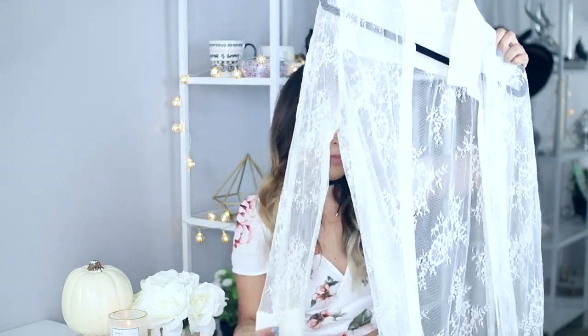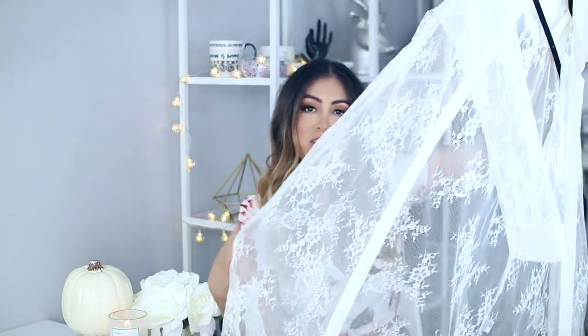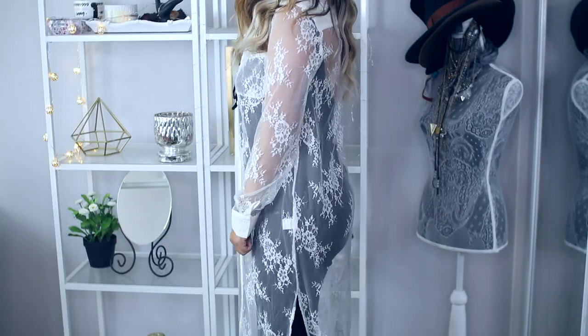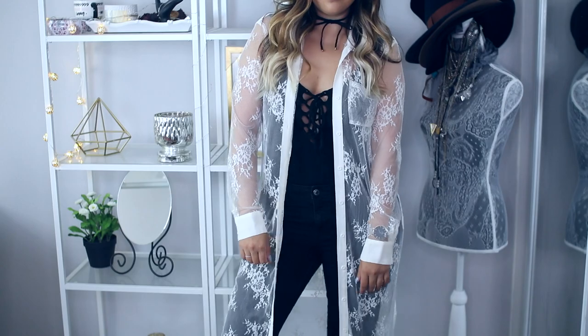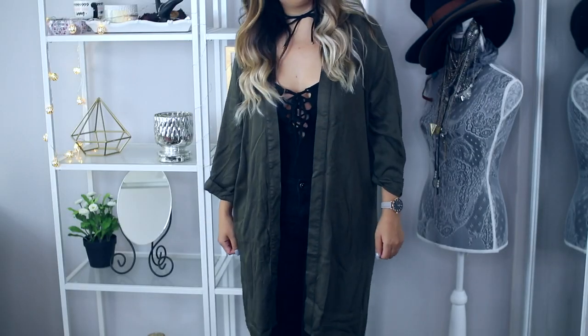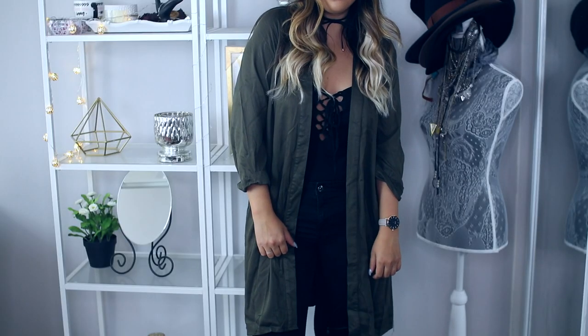Then I also got this super long top from LF. It's this lace material and it's just so pretty — it's literally super long, it goes down to your ankles. Once again, another piece you can dress up or down. It's a great transition piece from spring to fall, because it has long sleeves and can look a little warmer, even though it does look kind of springish. I thought that was super pretty.